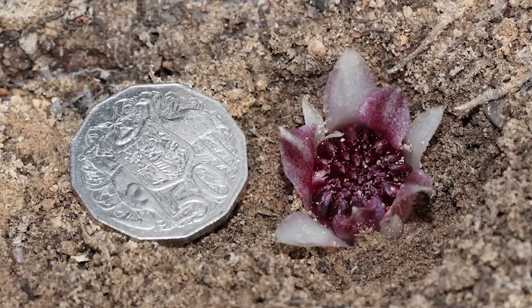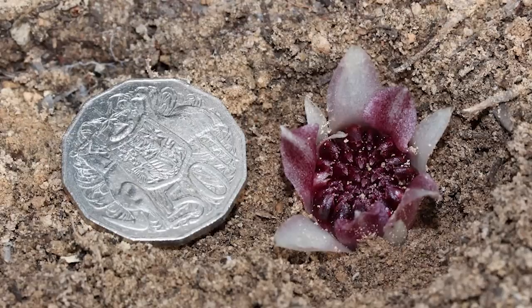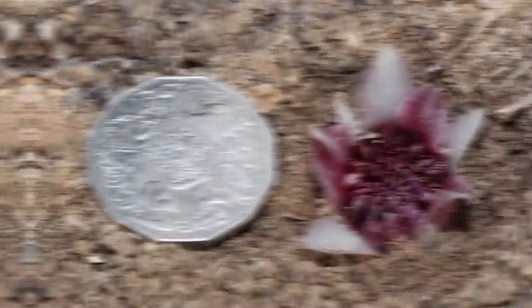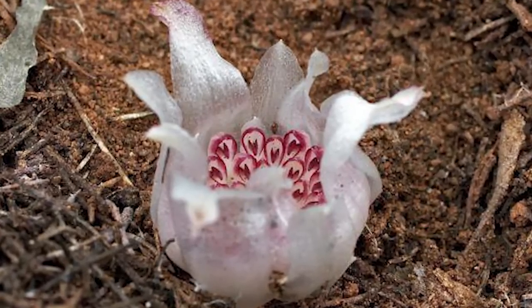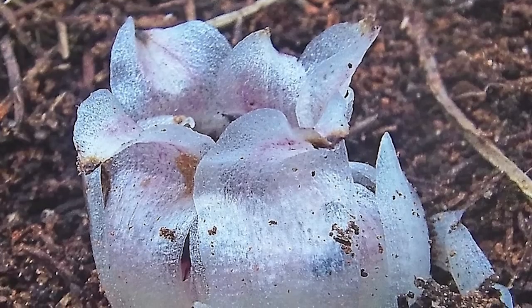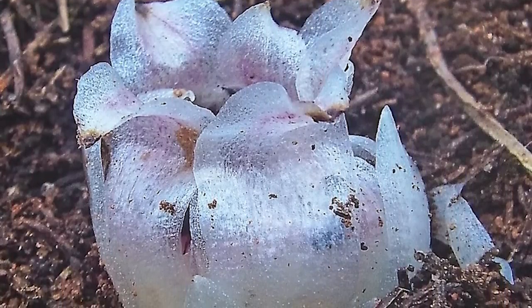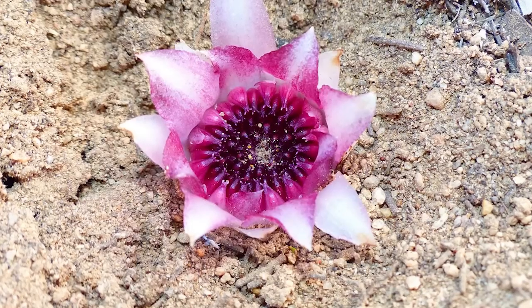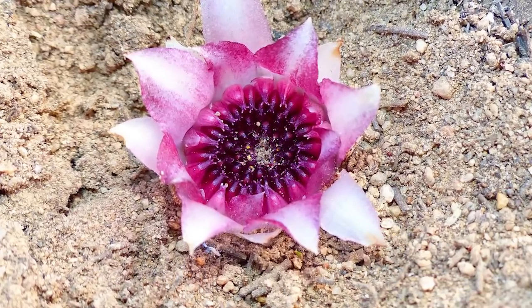Due to habitat loss, land development, and illegal collection in recent years — along with uncertainty about the full range they grow across — the orchid is now listed as critically endangered. Encountering one in its natural habitat is a true privilege. Its hidden existence and extraordinary adaptation to underground life serve as a reminder of the wonders and complexities of the natural world. The Western Underground Orchid stands as a symbol of the beauty and resilience of life, even in the most unexpected and hidden places.